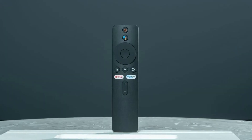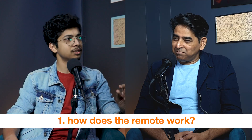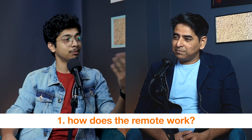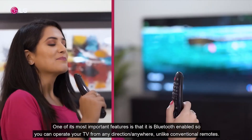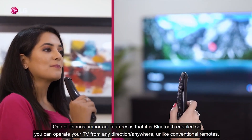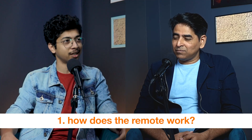Now there are Bluetooth remotes. Infrared is more important in traditional setups, but in Bluetooth, voice data can also be transmitted. So you can get voice data — like you can talk into the remote. That same data can be translated by your operating system. There have been a lot of features added in Bluetooth remotes.